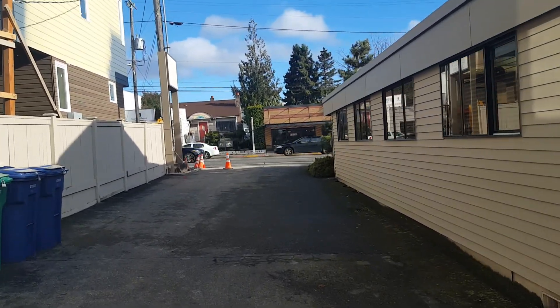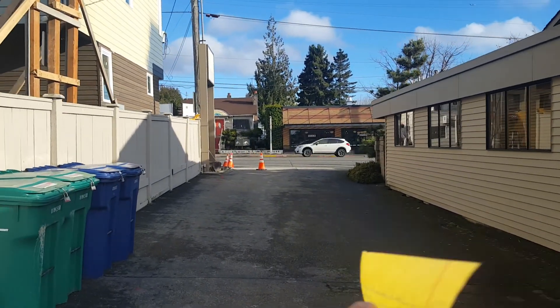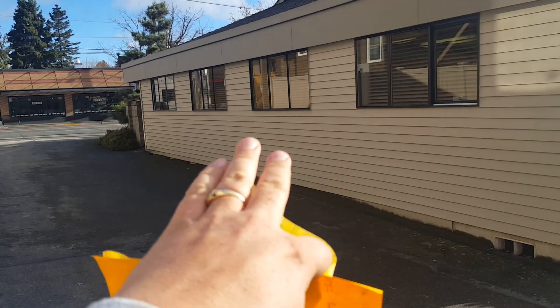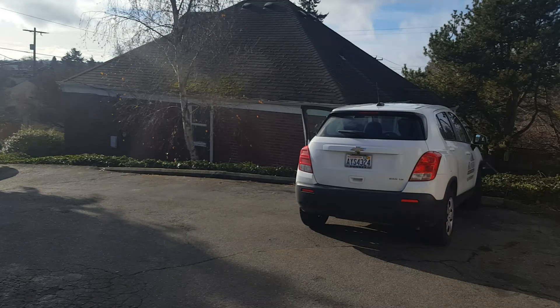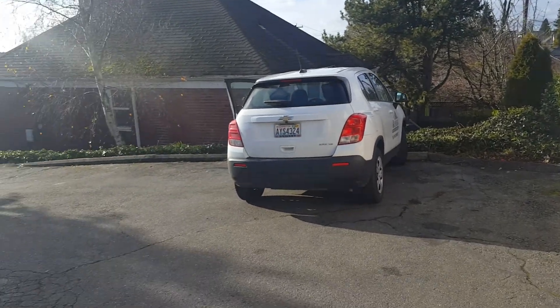Off of 15th Avenue NW, which is right out front here. This is the north side of the building. This is the west side of the building, which is the back of their building.